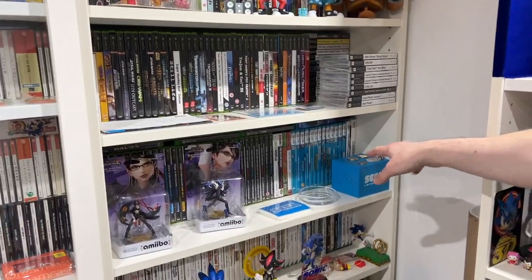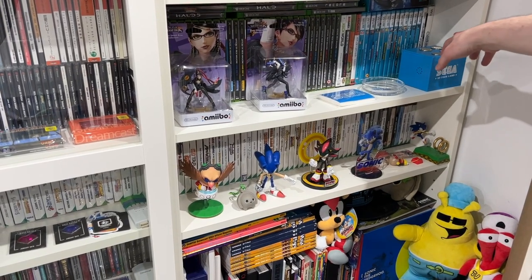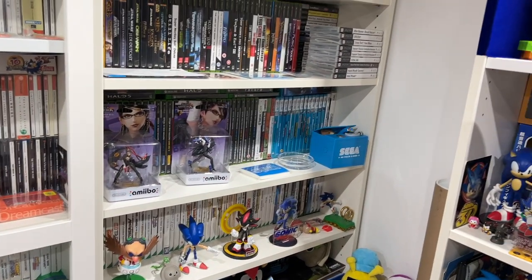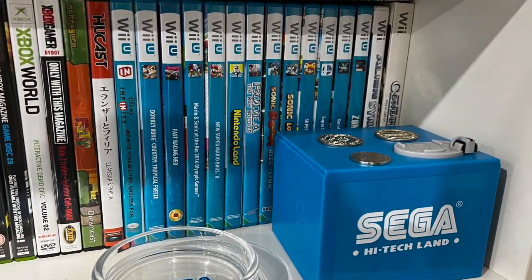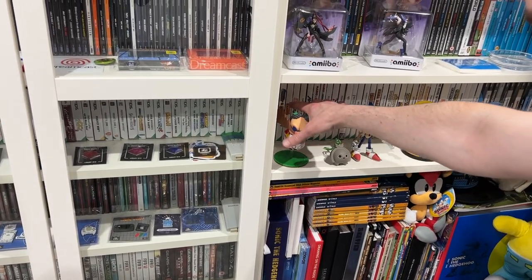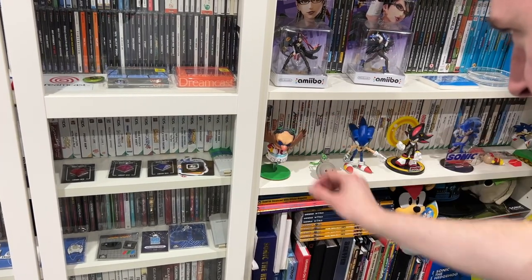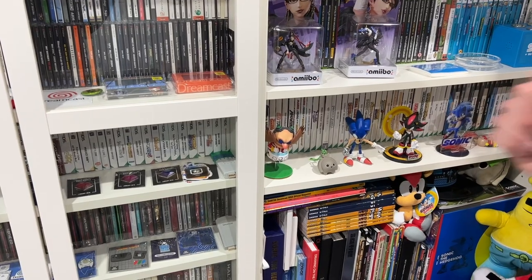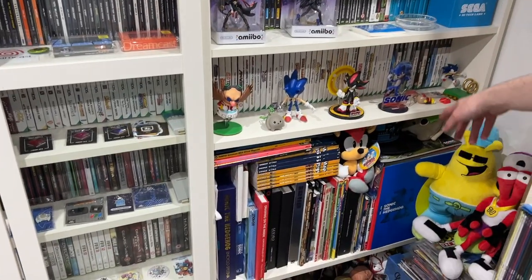A small Wii U collection — didn't really get into the Wii U. Slightly bigger Wii collection, again mostly all Sega titles: Alien Syndrome, Conduit, Conduit 2, Geometry Wars, Ghost Squad, Jabba Safari Sega, Let's Tap Sega, Mad World Sega, Mario and Sonic, Michael Jackson, NiGHTS — pretty much all Sega. Samba de Amigo, Sega Bass Fishing — it's like a Sega console to me, that collection. And then GameCube in the corner.